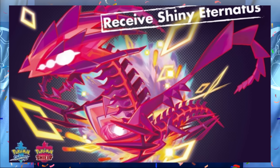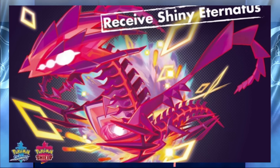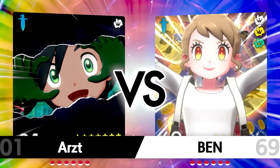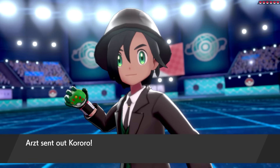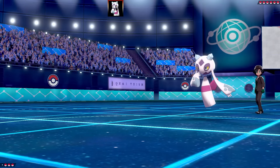I thought I'd celebrate by doing a team based on Eternatus, using six different Eternatus sets and having lots of fun. I've got two battles today with the Eternatus team and I hope you enjoy. I've actually put three different Eternatus codes throughout this video in a hidden spot — if you can find them and claim them first, they are yours.